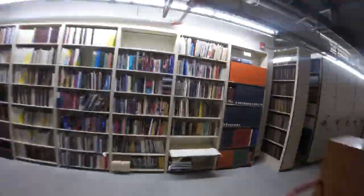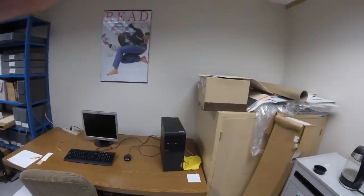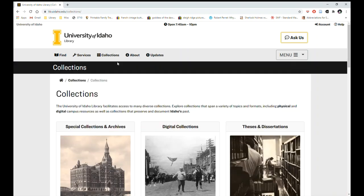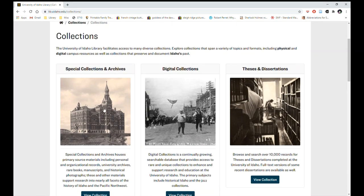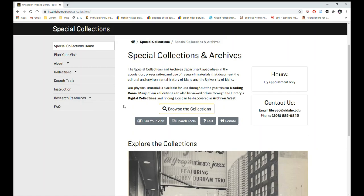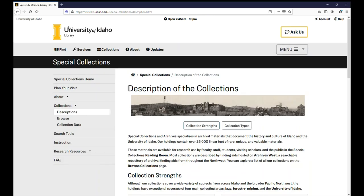Let's take a look at how you would find items in our collections. You begin at the library homepage. Unlike almost everything else in the library, you will not find special collections items in the catalog. Let's click on the collections icon. Special collections and digital collections are what we are looking at today. Here is the special collections page. Let's start by browsing the collection.